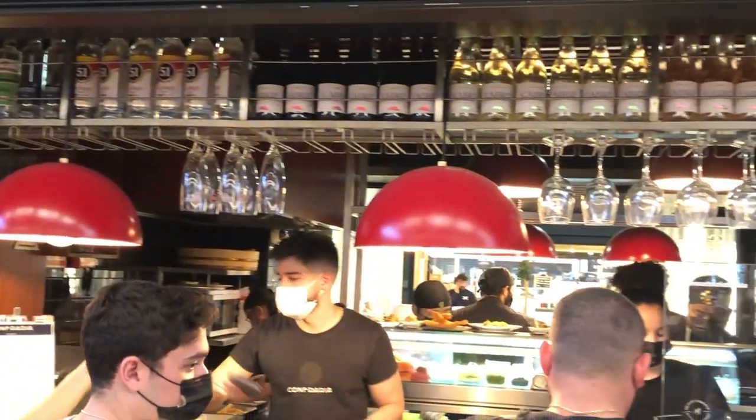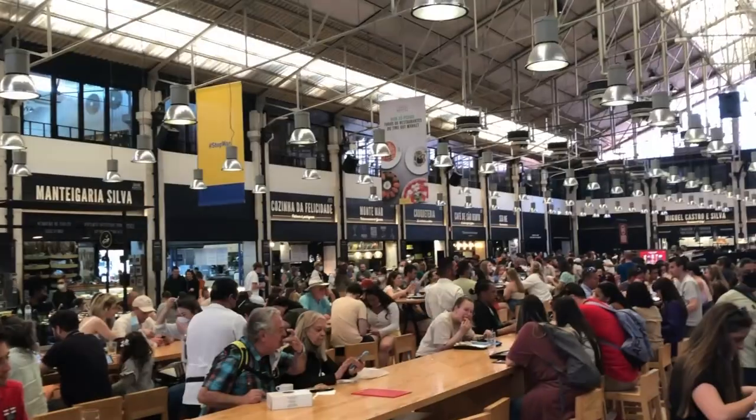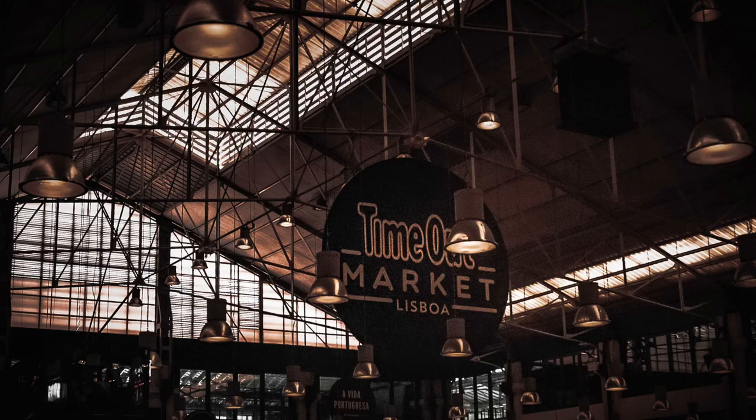If you keep going along the water, there's a place called the Timeout Market - a huge building with tons of individual food stalls from different restaurants. It's definitely somewhere to go if you want a unique dining experience. They have Timeout Markets in other major cities too, but definitely check this one out because the architecture of the building itself is really cool.